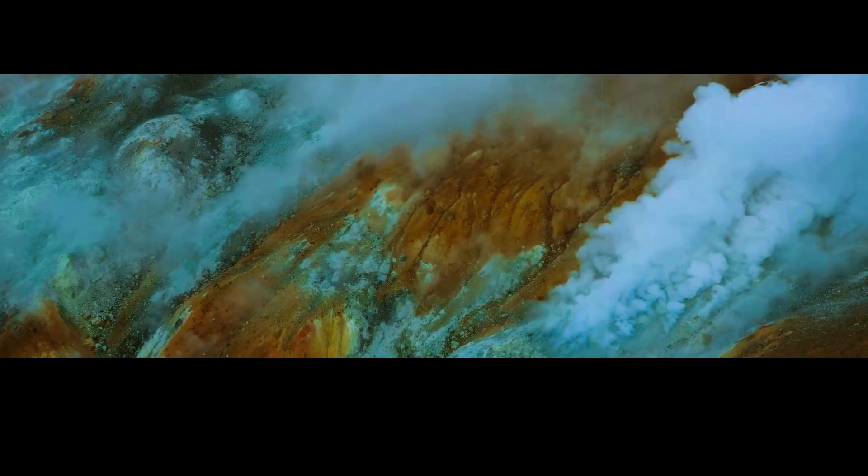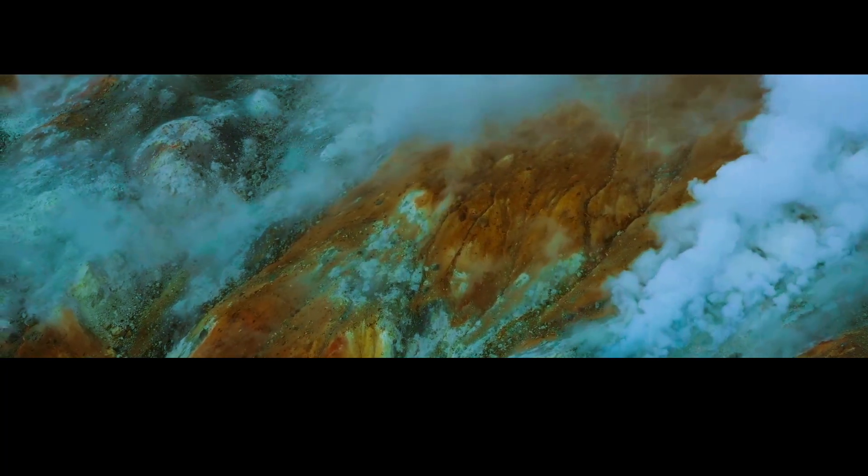In conclusion, the prospect of a supereruption at Yellowstone National Park is a sobering reminder of the immense power of nature. While the risk of a major eruption may seem low, the potential consequences are too significant to ignore. By continuing to monitor the volcano and investing in research, we can better understand the risks and better prepare for any potential future eruptions.